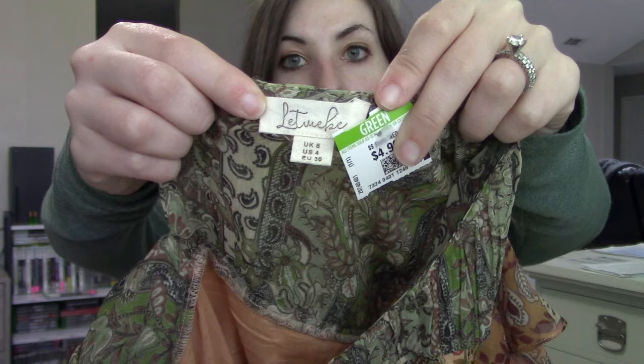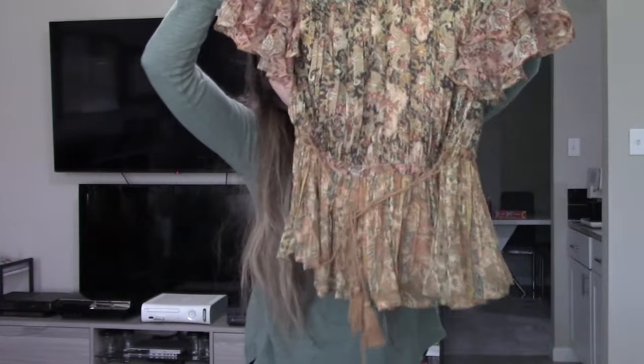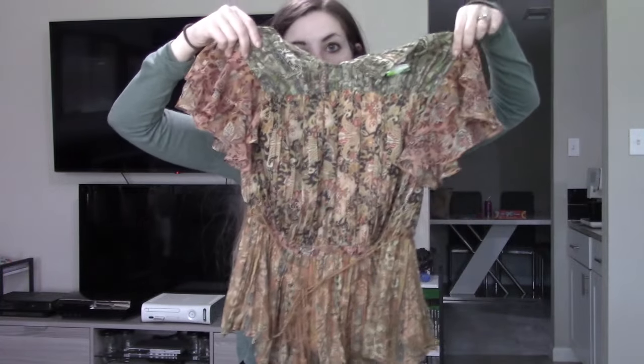I saw this blouse across the store. This is a brand called Let Me Be — this is an Anthropologie brand and I paid $4.99 for this. I recognized the drapery, the pleating, and the tassels as something very special, and I immediately recognized it as Anthropologie. This is in a size US 4 and I just think this is a very pretty blouse.